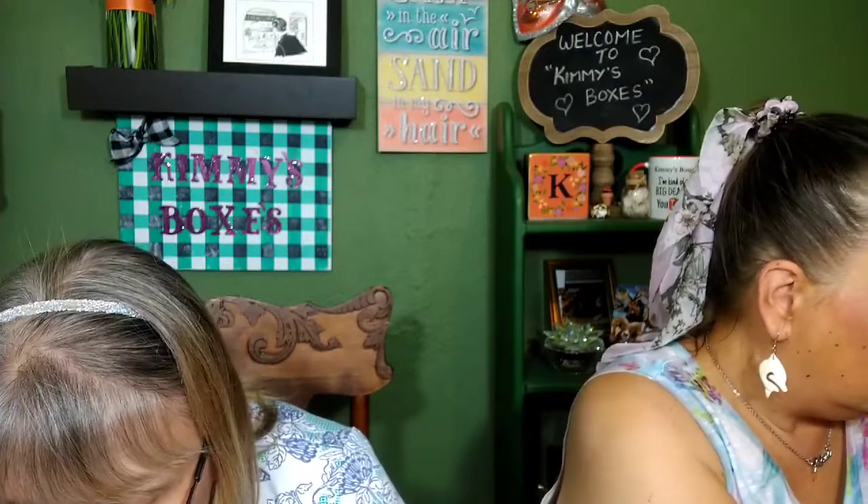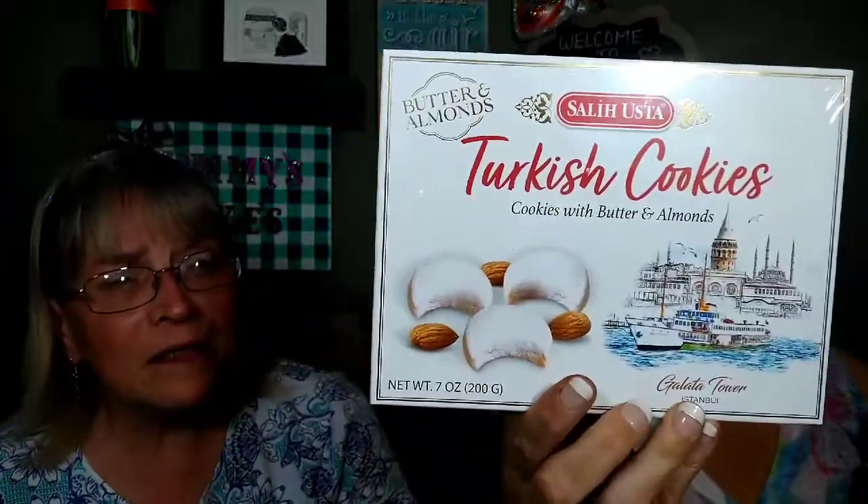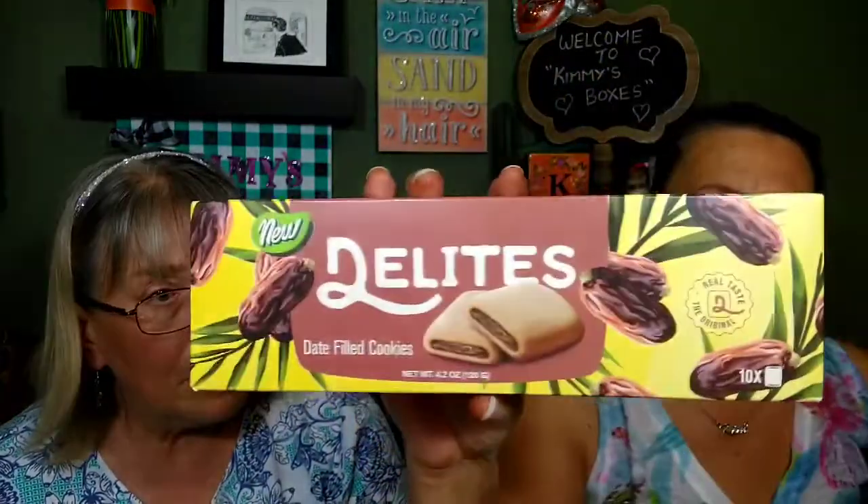Then we got a box of butter and almond Turkish cookies - Adam will love these! He loves almond shapes, he will tear those up. These he's gonna love too - date filled cookies - like fig newton kind of things. The hubby's gonna be a happy camper this weekend! And before we get to our candies, we have orange cocoa wafer - chocolate wafer with orange filling - cocoa wafer with orange chocolate cream. Yum!